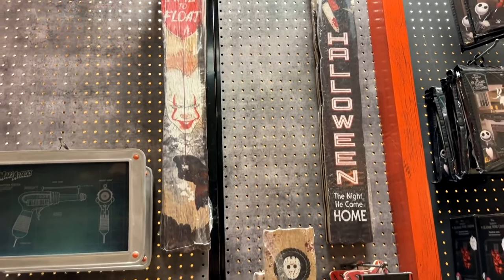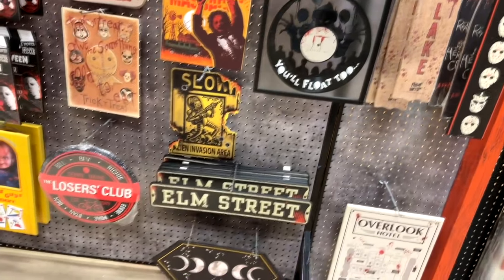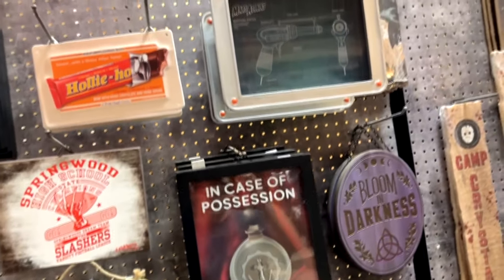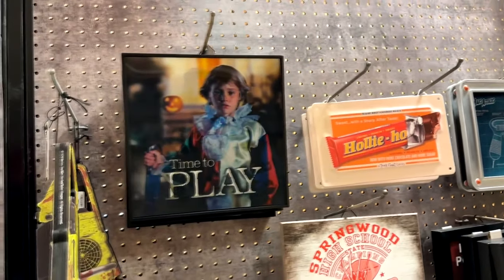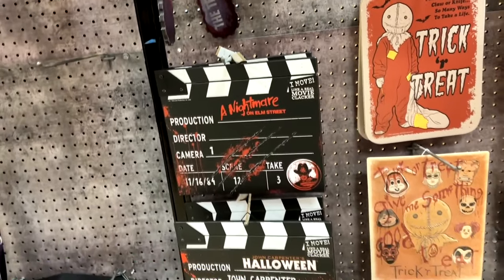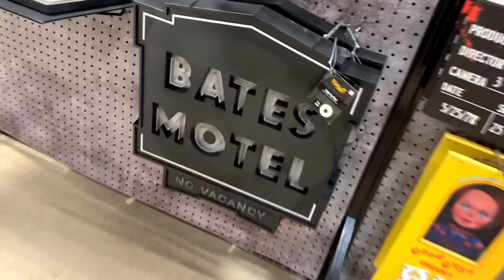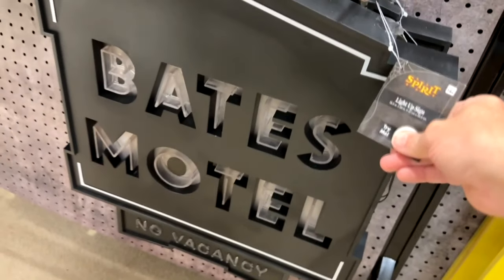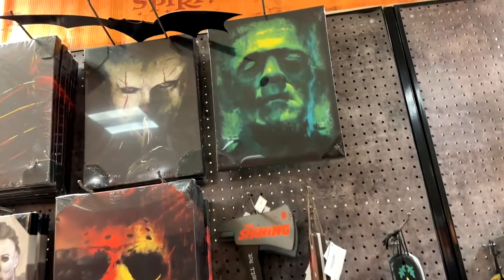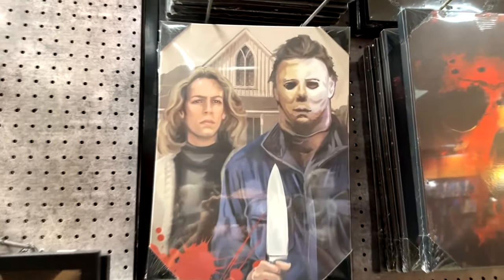Now for wall decor — here's more of it from Halloween, Friday the 13th, and various horror properties. These are wooden-type signs and I love them. There are a lot of really cool ones: 'Time to Slay,' 'Time to Play,' a little chainsaw for Texas Chainsaw Massacre, lots of Sam from Trick or Treat, movie slates, and a Bates Motel sign that lights up — though the battery's dead here, I'm sure it looks cool. And there are paintings — I really love this one which is American Gothic with Michael and Lori. That one really speaks to me. Lots and lots of cool wall decor.